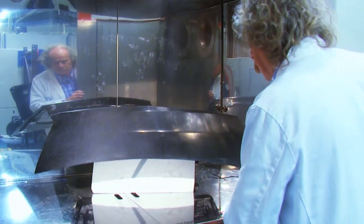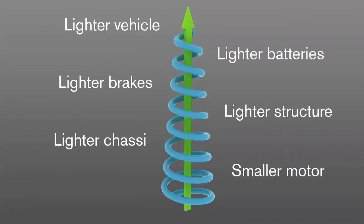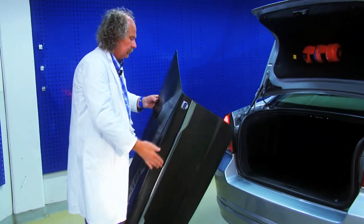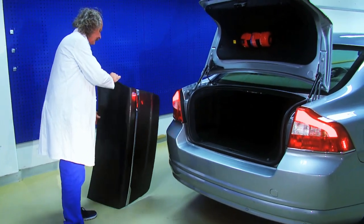By introducing the carbon fibre energy storage material around the car, a positive spiral can be achieved. The replacement of heavier batteries with lighter components means a lighter vehicle, requiring a smaller motor, lighter brakes and lighter batteries. This total lower weight is a cost effective progress as well as making huge improvements to space and the impact on the environment.